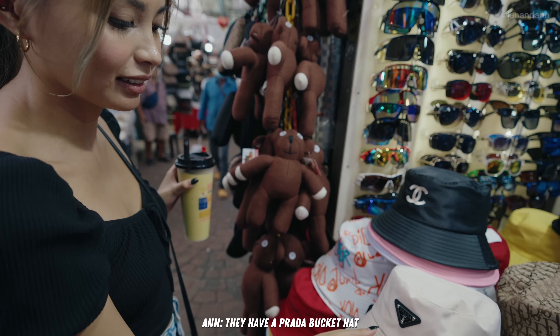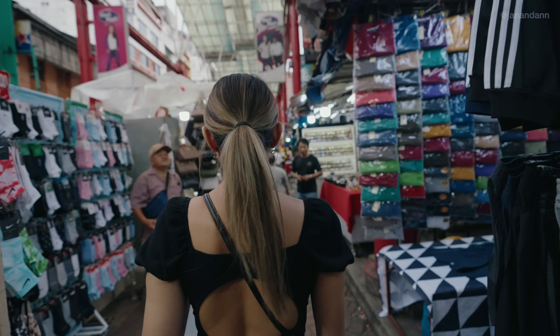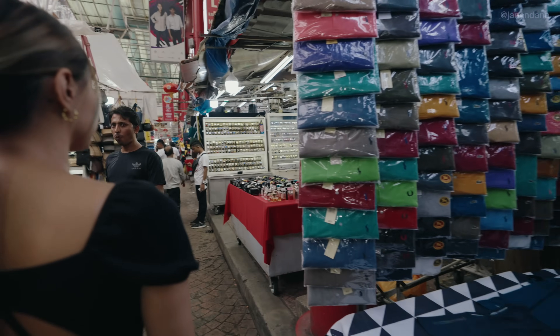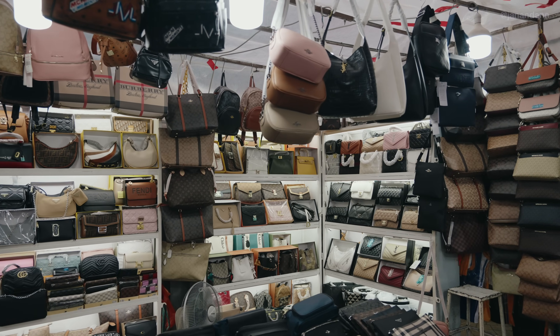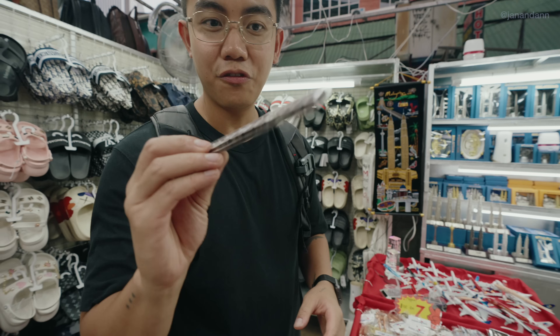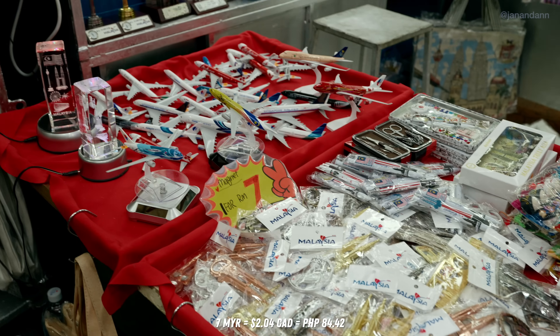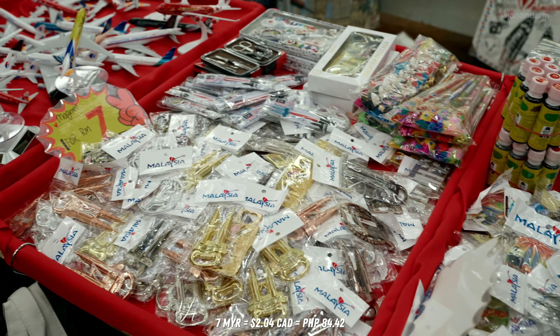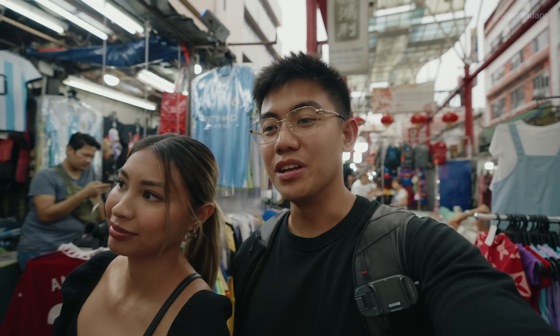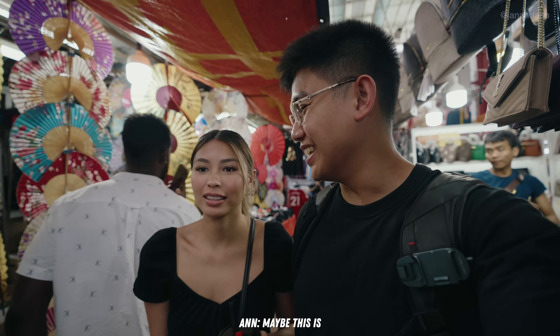We have a Prada here — that's pretty good quality. I think this is one of the biggest markets I've been to that sells counterfeit items. They're literally everywhere — bigger than Green Hills in the Philippines. I even see some Rolex. I've been wanting a Rolex for a while, so maybe I'll just buy a fake one.